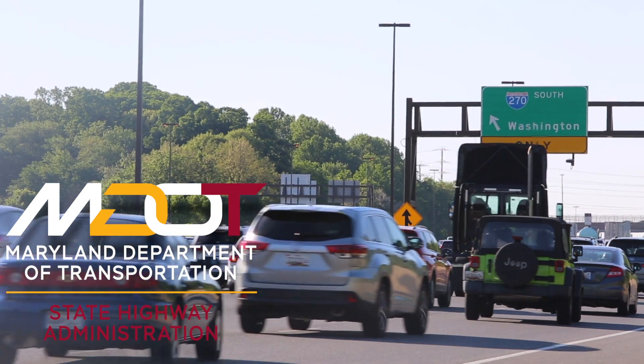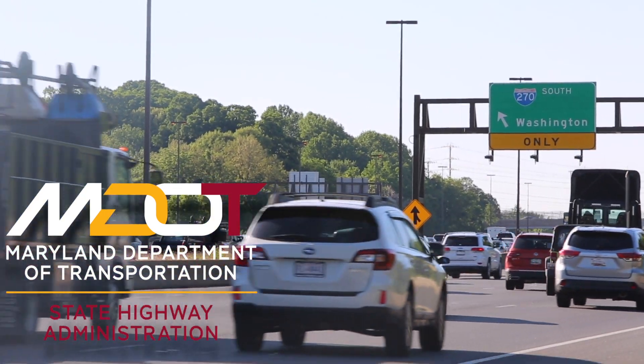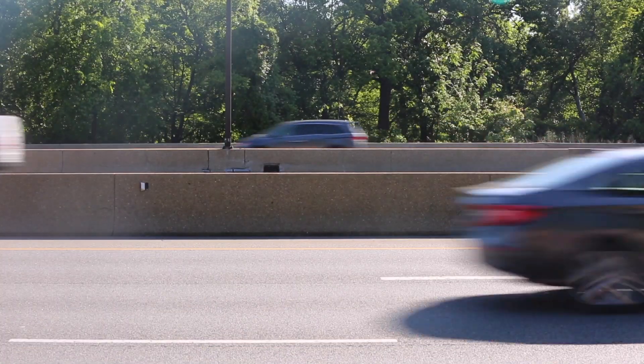MDOT's mission is to provide safe, sustainable, intelligent transportation solutions to connect our customers to life's opportunities.